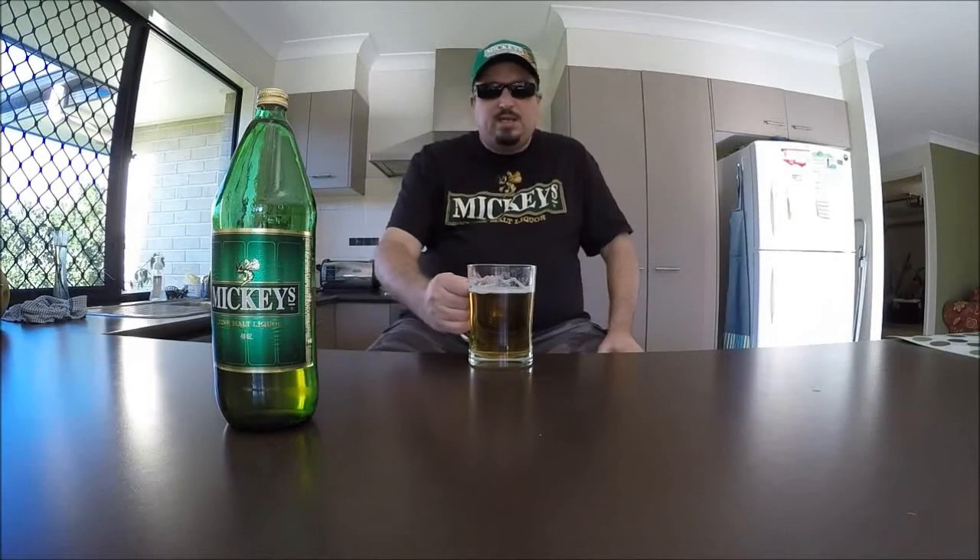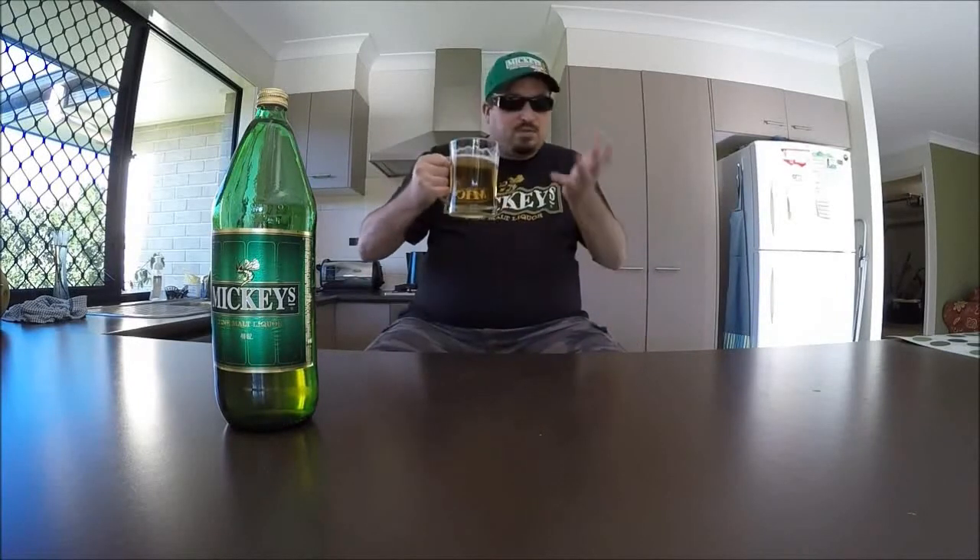I won't talk about the price point because I paid through the nose for this, but the real reason I got my hands on it was just for the sake of reviewing it. It's certainly one of those beers you should try — it's definitely worth the go, folks. You've got to try it at least once.